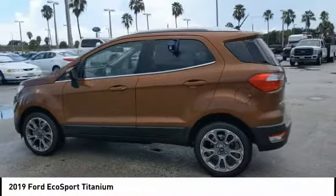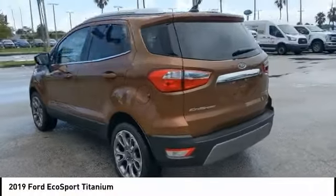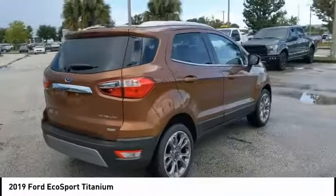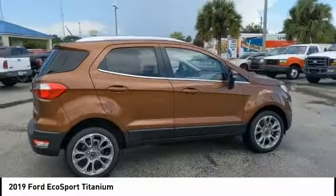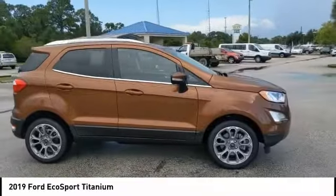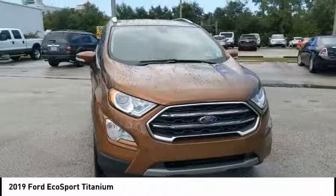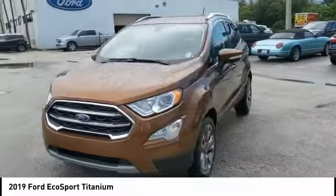Stop by and take a look at the 2019 EcoSport. The Ford EcoSport has an upgraded interior that provides you all the features you could ever want. It also offers the functionality of an SUV, but in a size where you feel in control, and is priced below $30,000.